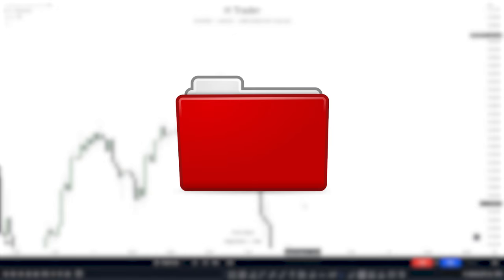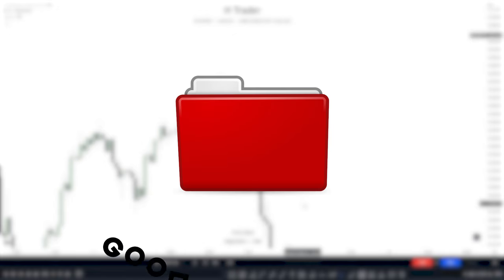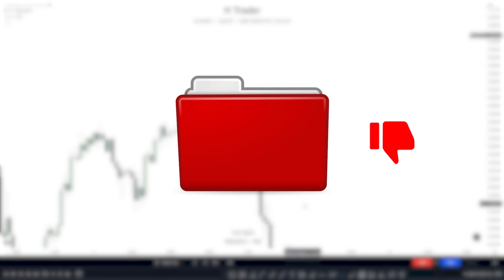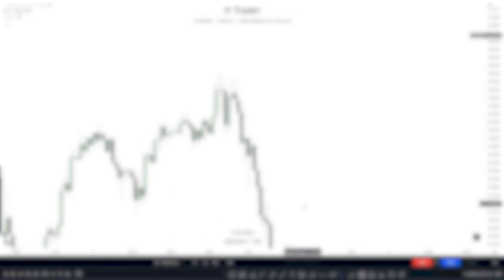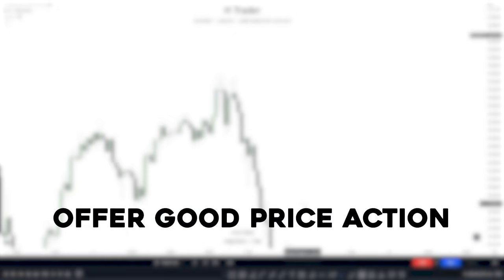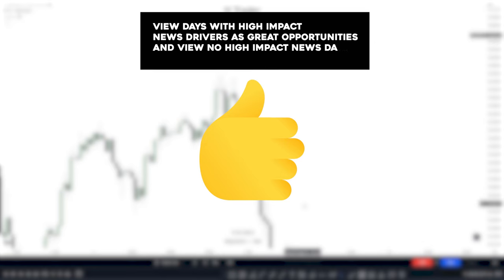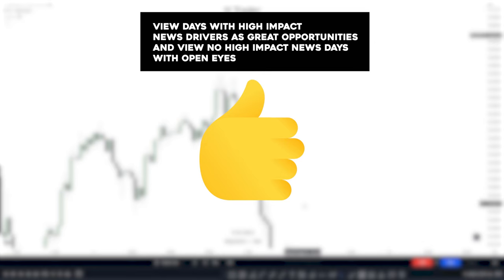The last metric can be found on forexfactory.com. When we have high-impact news drivers — red folder news occurring at 8:30 — the market often offers good price action. Days without high-impact news drivers often offer bad price action. This isn't always the case, but a good rule of thumb is to look at trading days with high-impact news drivers as days that can potentially offer good price action, and stay open-minded on non-high-impact news days.